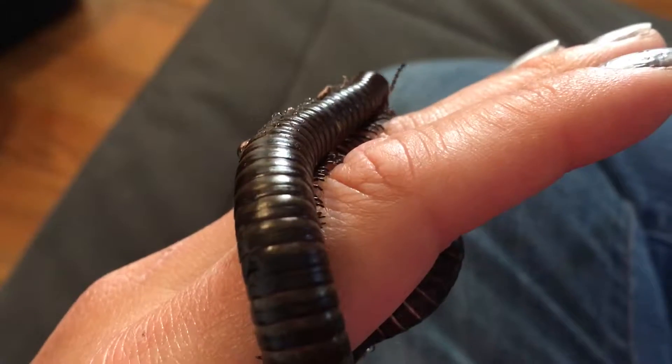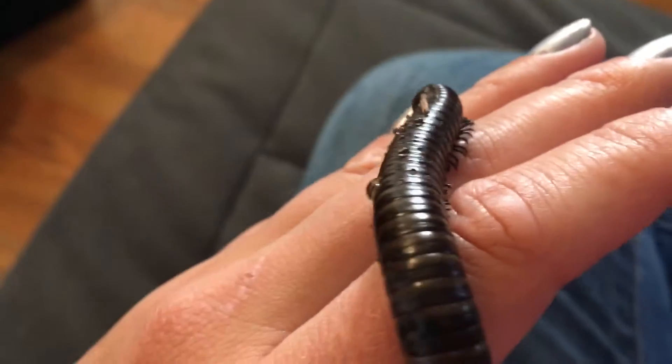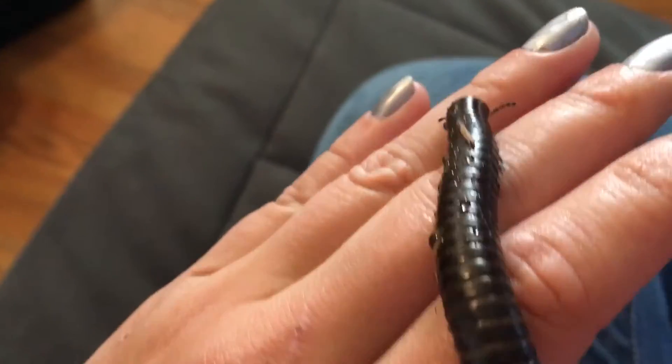Good morning! This is Devon again and I wanted to talk with you more about my Orthophorus ornatus, or desert millipede, Edie.